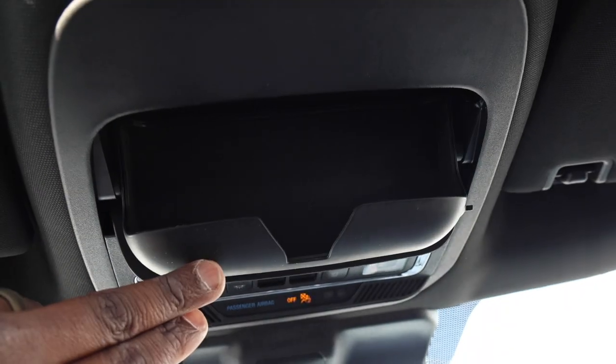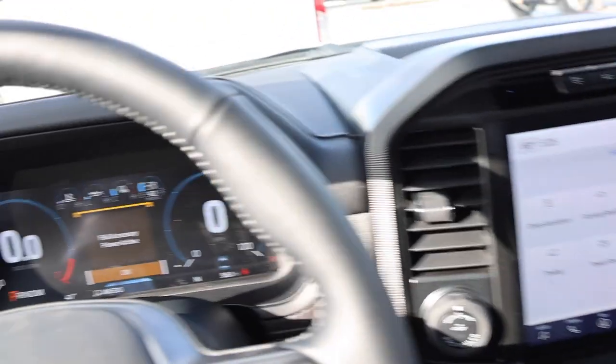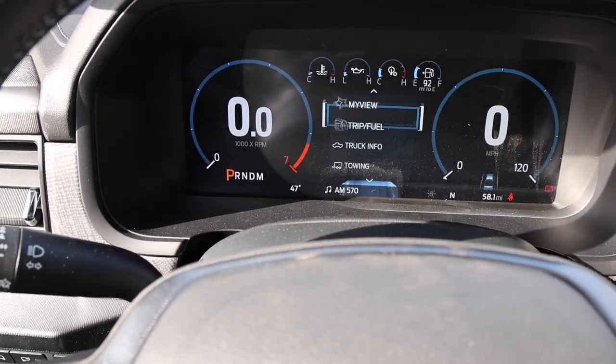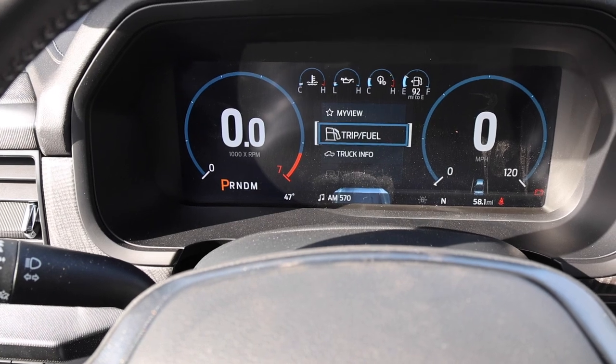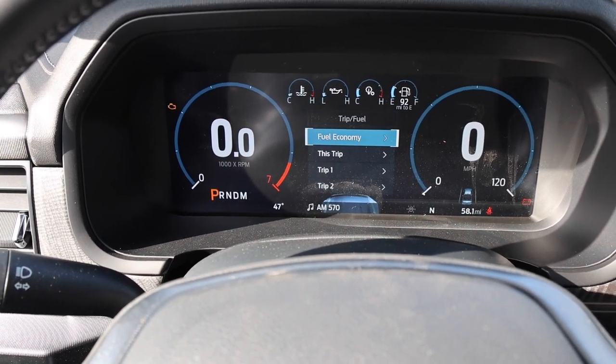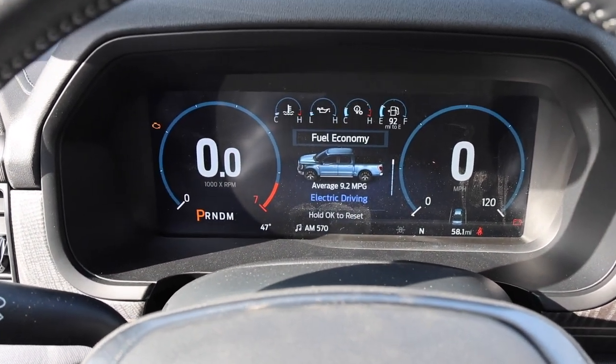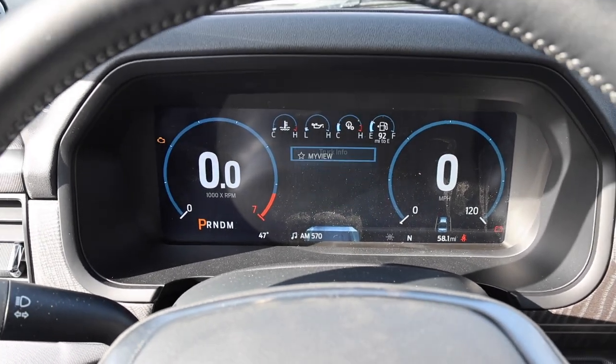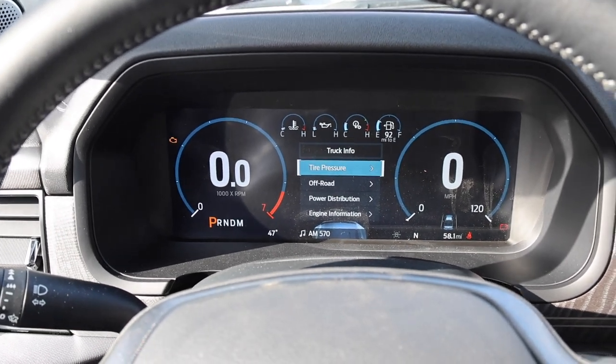I'm glad the headliner isn't a light color, but it's not suede — that's something I'd like to see them add since they're already incorporating suede details in the interior. You have a 12-inch screen that shows a lot of great information, including trip one and trip two and fuel economy review.